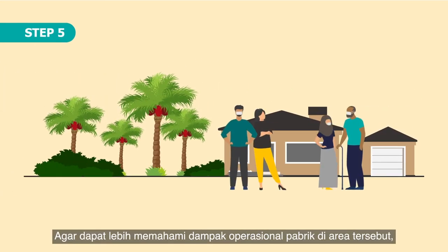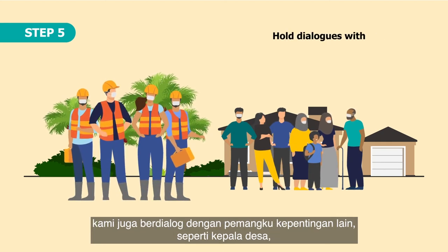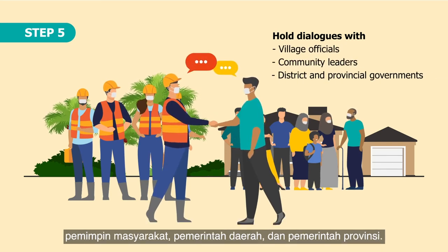Step 5. To better understand the impact of the mill's operations in the area, we also hold dialogues with other stakeholders such as village officials, community leaders, and district and provincial governments.